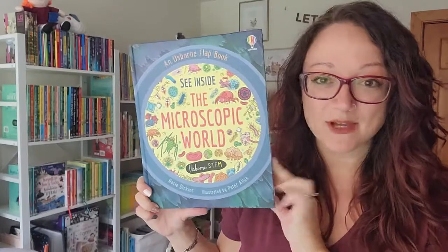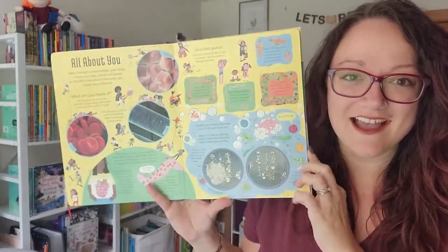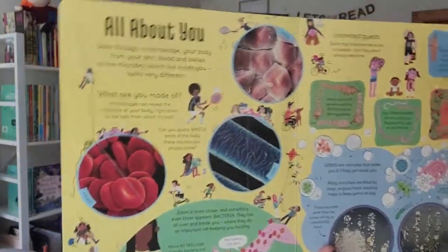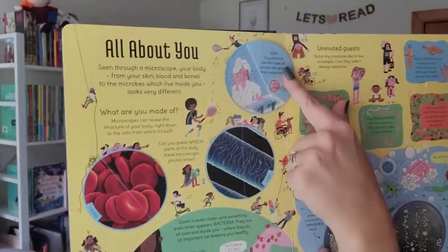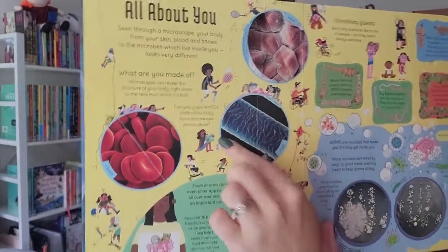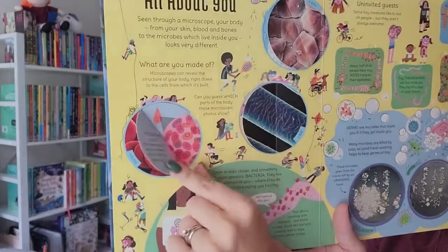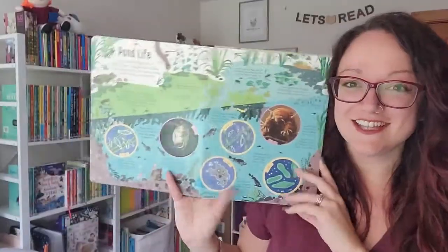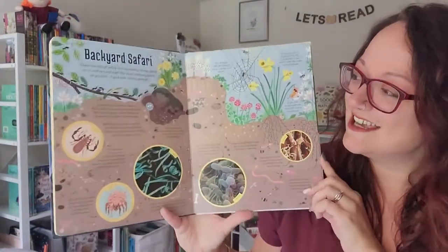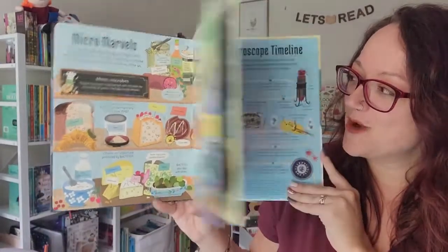And in See Inside the Microscopic World, our kids can learn all about the things that they can't see with the naked eye. Do you recognize these? Right here we have skin cells. This is what your hair looks like under a microscope. And did you know this is what your blood cells look like? Our kids can look inside the microscopic life of the pond, the backyard safari, and many other wonderful places.